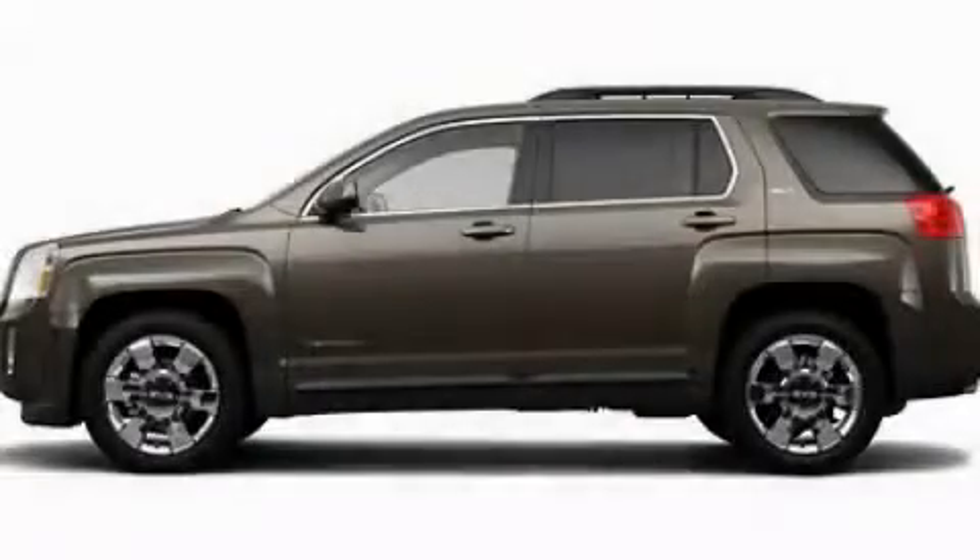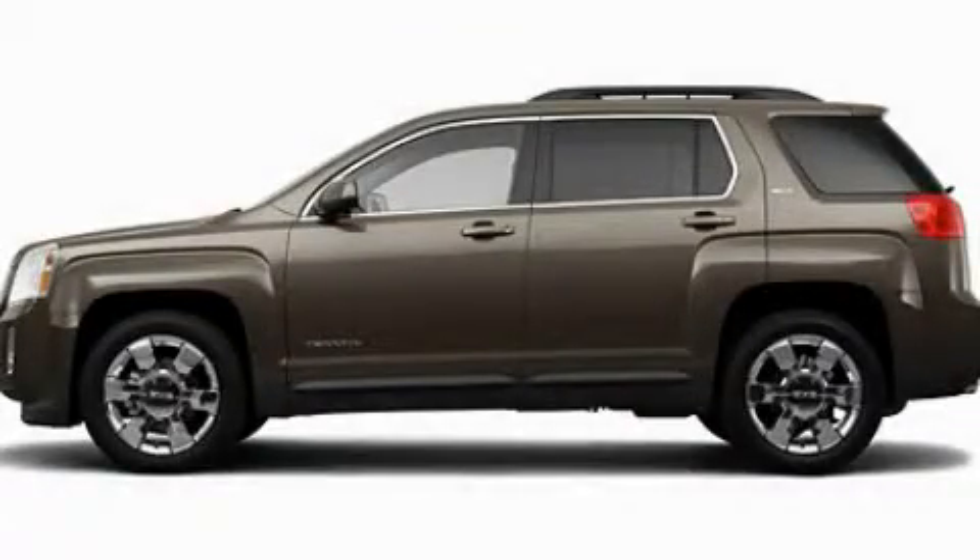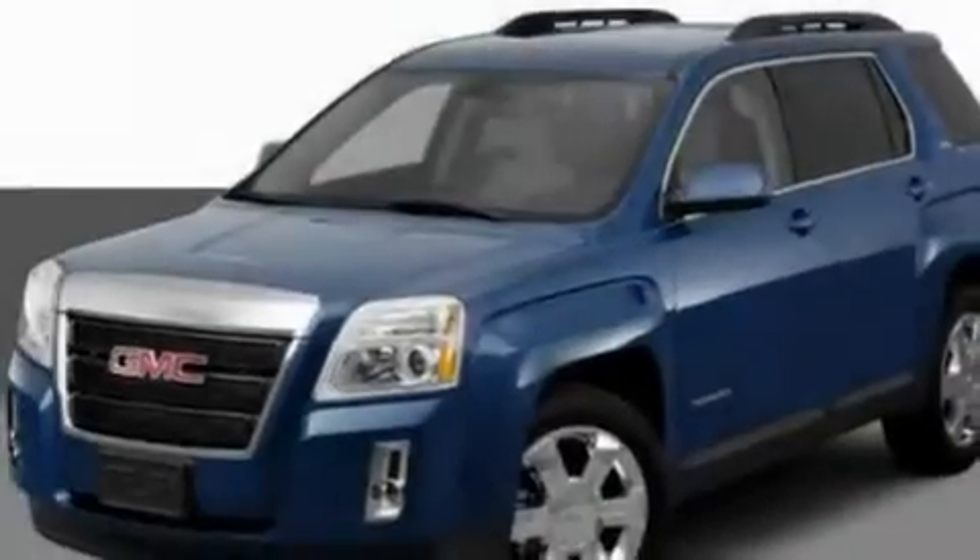This is a 2011 GMC Terrain. Plenty of space for what you need. It has a four-cylinder engine and an automatic transmission.